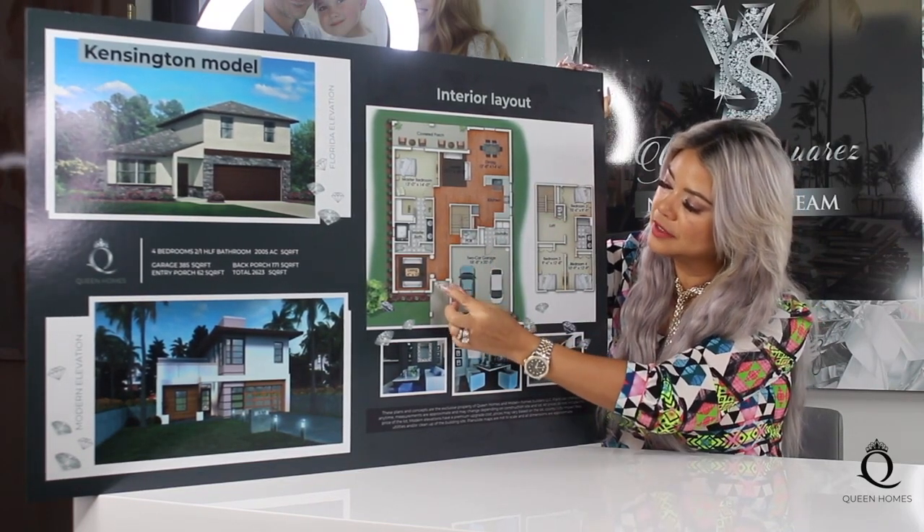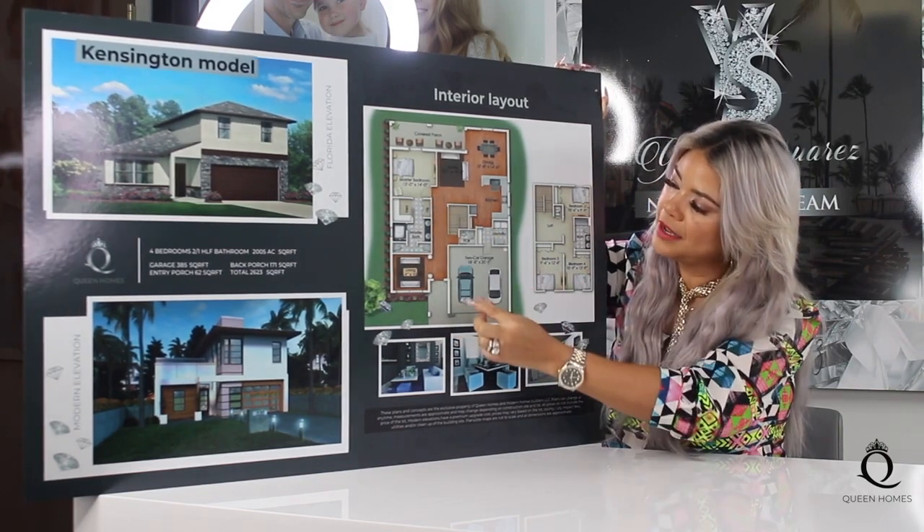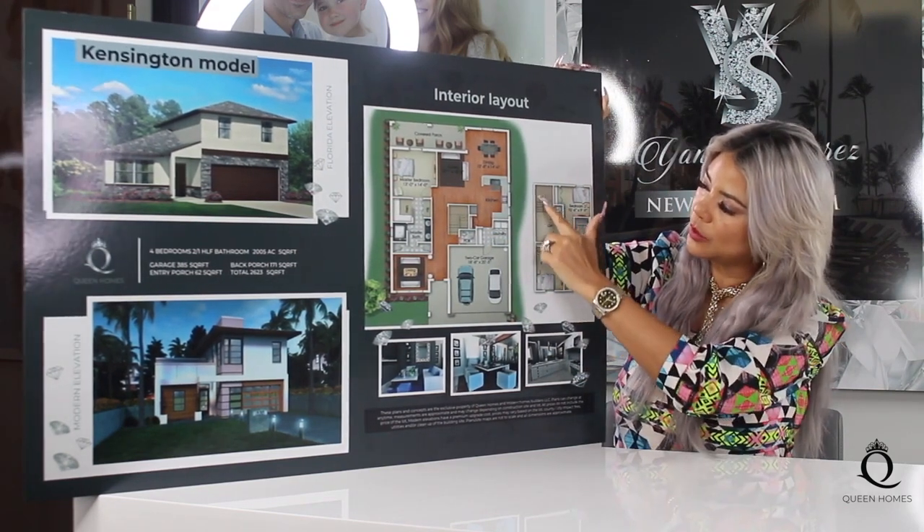This is the main entrance — as you can see, it is a big, long, spacious walkway because you have the stairs here to be able to go to the second floor.